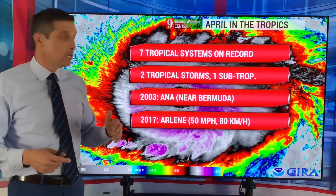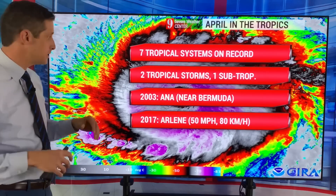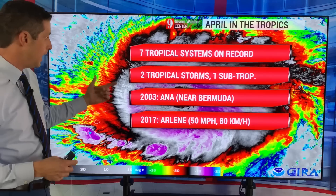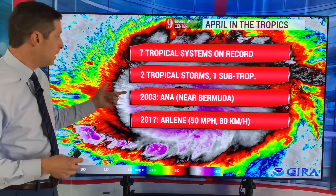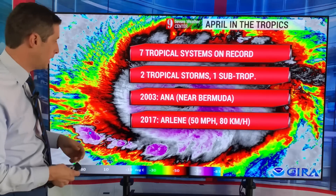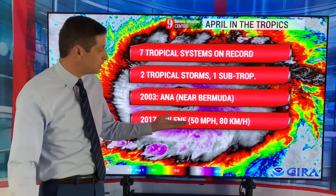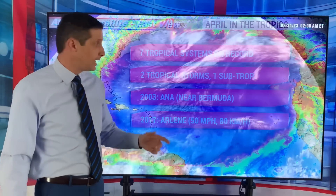Two became tropical storms, four were tropical depressions — so not named systems — and one was a subtropical storm. The two tropical storms were Anna, near Bermuda back in 2003 — not a retired name, we've seen it pop up on the list since — and Arlene, as I just showed you, back in 2017. Winds on that got to about 50 miles per hour, or 80 kilometers an hour. So occasionally you do get it.